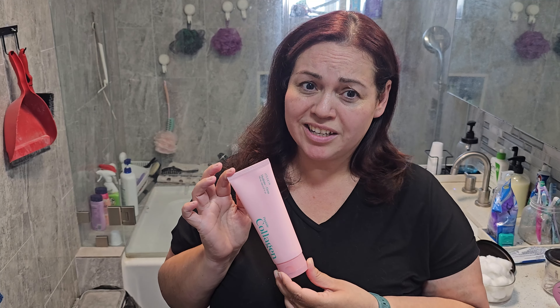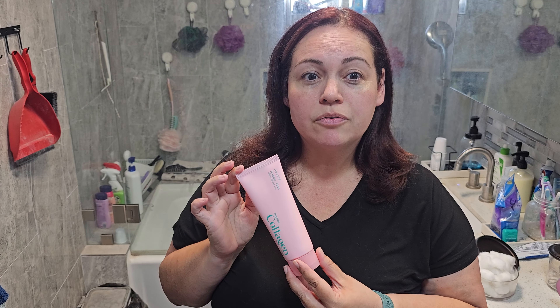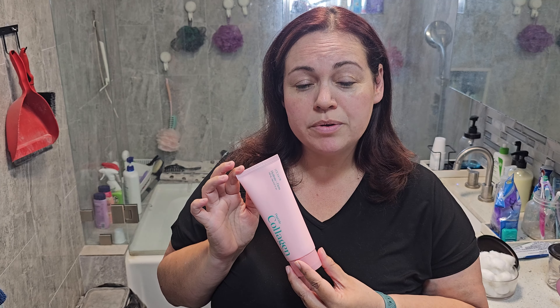Peptide collagens are essential for maintaining your skin smooth. Regular use will improve your skin and make it look firm and more youthful. The foam is smooth on the face and is perfect for those with sensitive skin.